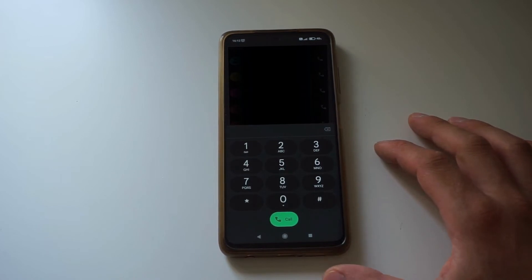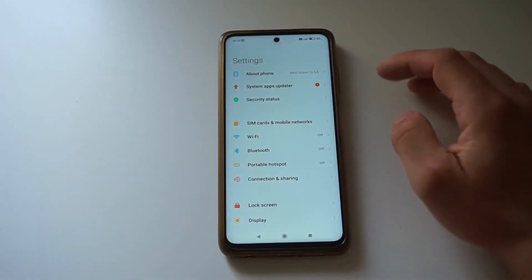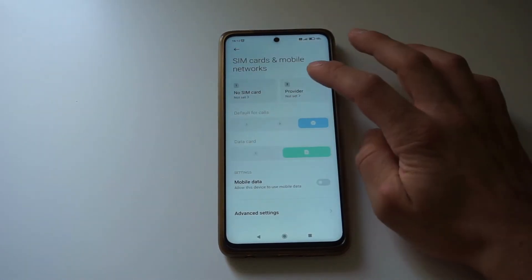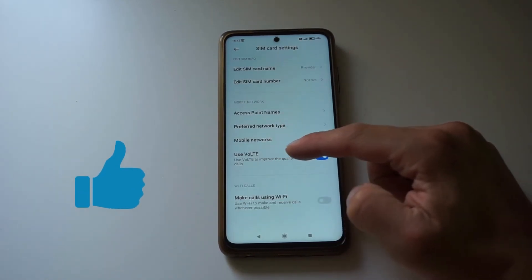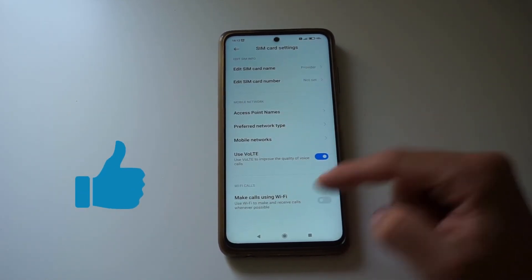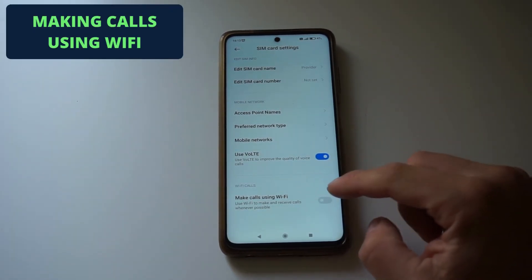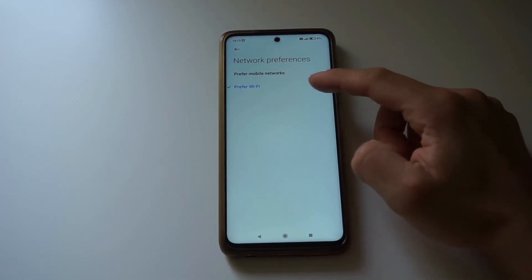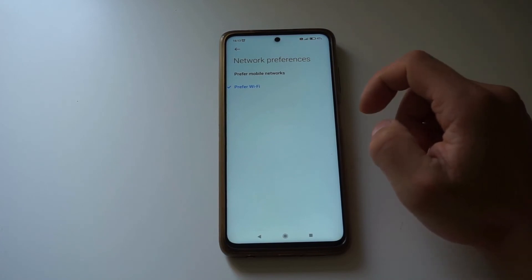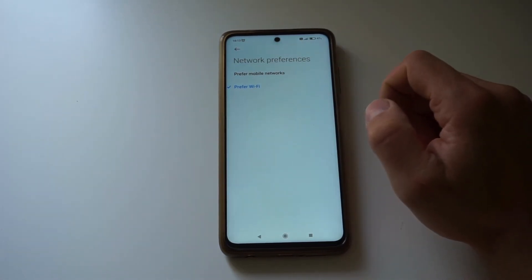So after that, we go back to the settings and open SIM cards and mobile networks, and back to the provider. And now we can see that VoLTE and 'make calls using Wi-Fi' is enabled. If you enable the Wi-Fi calling option, you get another option: does it prefer Wi-Fi or prefer mobile networks? If you have a stable and good Wi-Fi connection at home, I would say enable prefer Wi-Fi.